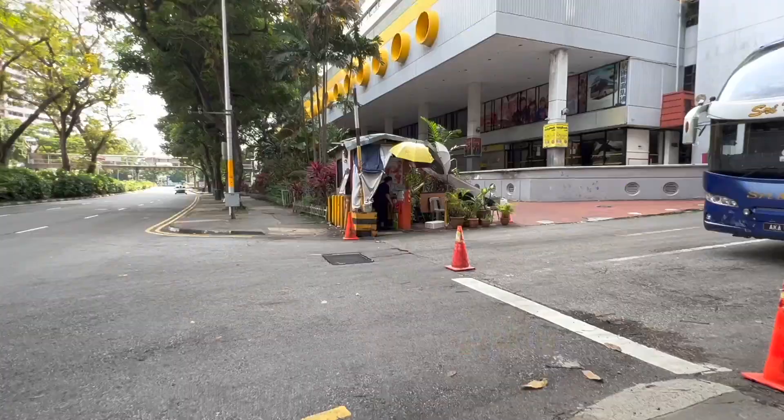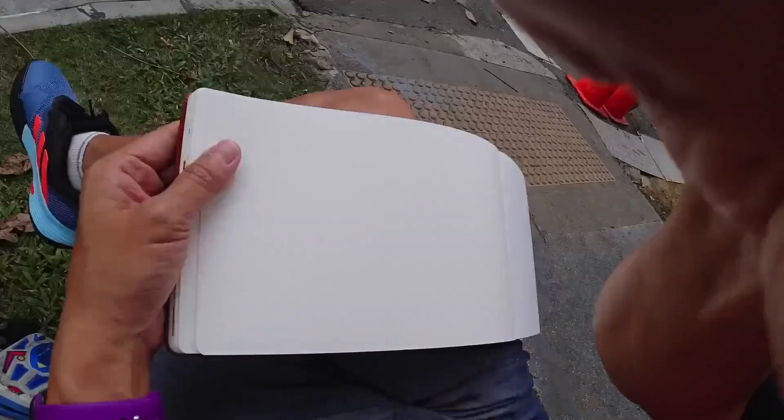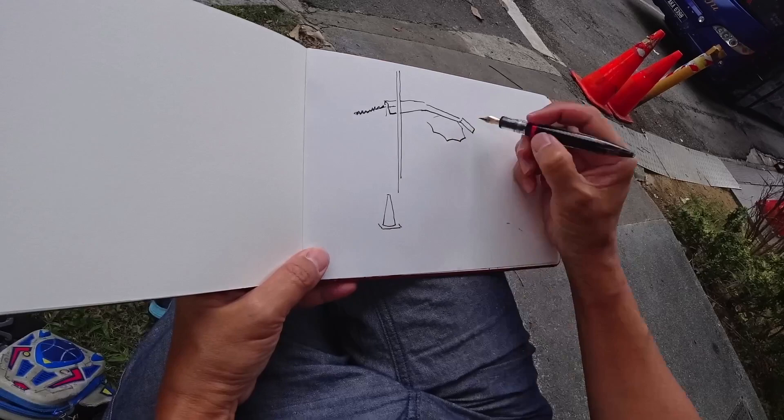Can anyone guess what this is? This little setup here. I'm going to reveal it right after the sketch. If you know what this is, go ahead and punch it down in the comment section right now.